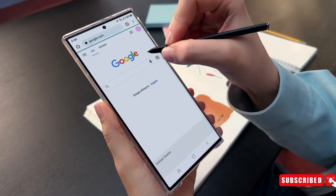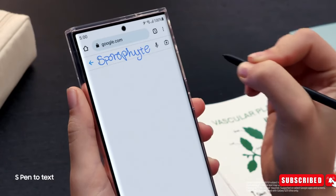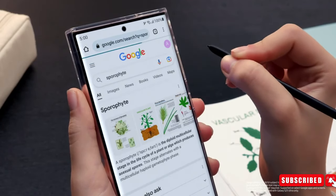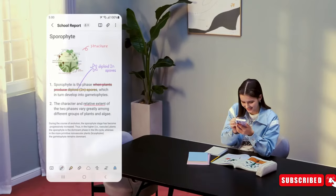A feature called Browser Assist was also discussed recently. By tapping the icon, users can summarize or translate the web page they are viewing. This feature is expected to be a time saver and a game changer for those who frequently browse the web.